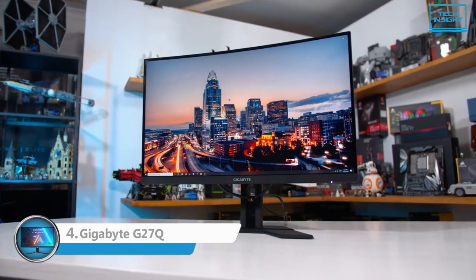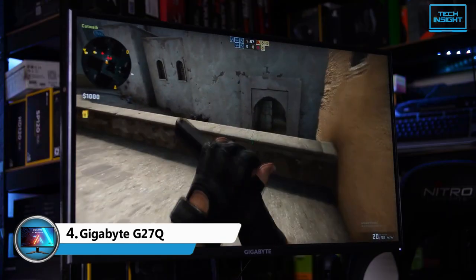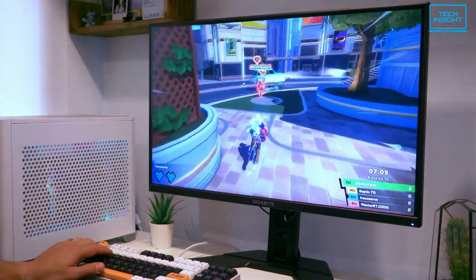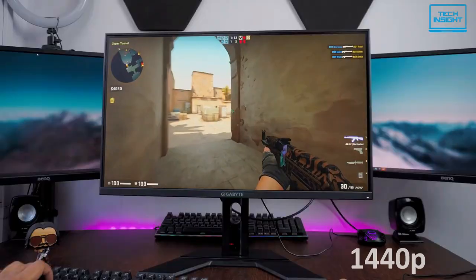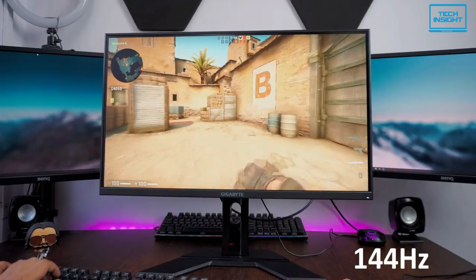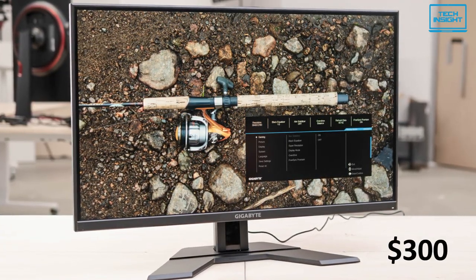Up next, we have the Gigabyte G27Q, one of the best budget gaming monitors with a QHD display. This monitor is perfect for PC gamers because it has all the specs that gamers love, especially a 27-inch screen, 1440p resolution, 144Hz refresh rate, and an IPS panel. And the best part? It's really affordable at just under $300.